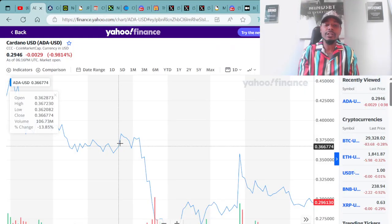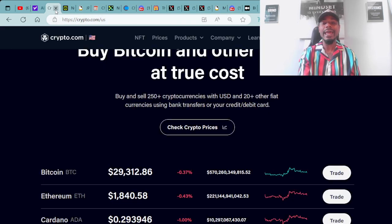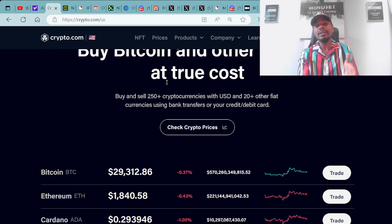We always go over the cryptocurrency ADA, which is built on the Cardano blockchain. Right now you can purchase ADA for around 30 cents. I personally purchased my ADA over at Crypto.com, where you can buy ADA as well as Bitcoin and other cryptocurrencies at true cost. I purchased my ADA at Crypto.com, then immediately transferred over to a Cardano compatible wallet.